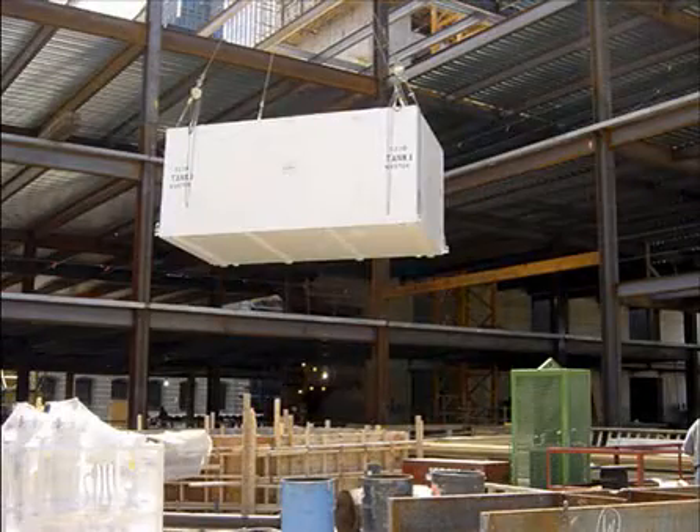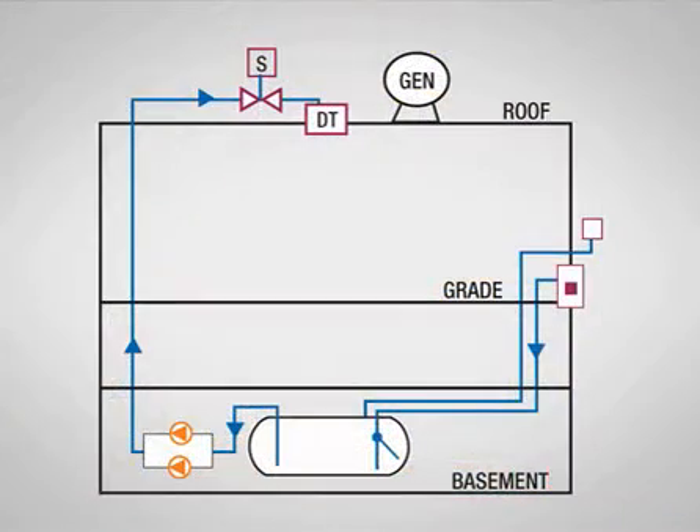Tanks inside buildings are required to be at the lowest level. This can mean four to five levels below grade in some high-rise structures. This location makes it difficult to transfer fuel to fill the tank and to the point of use. Vent pipe routing can also be a challenge if the fire marshal requires that emergency vents be piped to the building exterior.